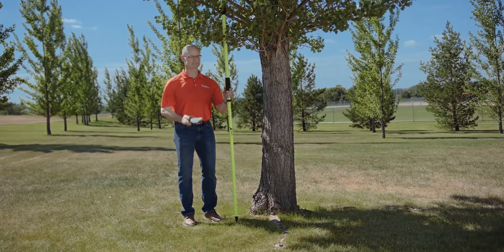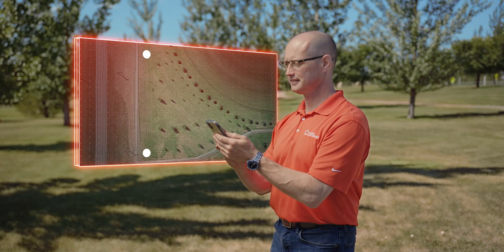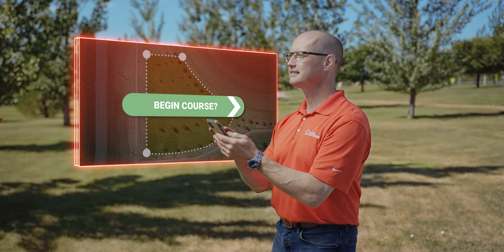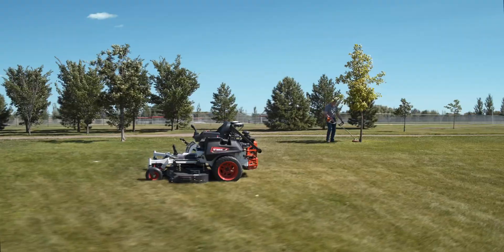An array of onboard sensors detect objects in its path, whether known or unknown. Plot the course and mark the places you want the mower to avoid. The machine utilizes sophisticated mapping to execute an exact route that can be duplicated again and again. Our technology allows the mower to cover a variety of different landscapes.